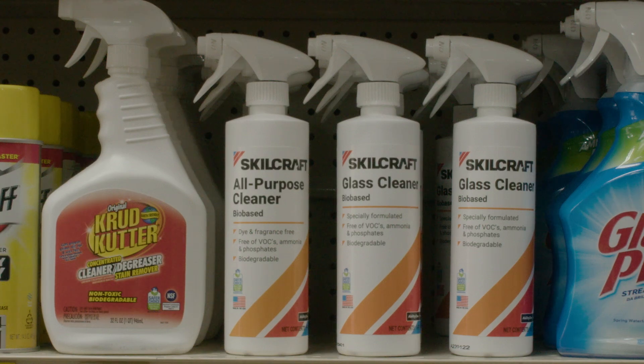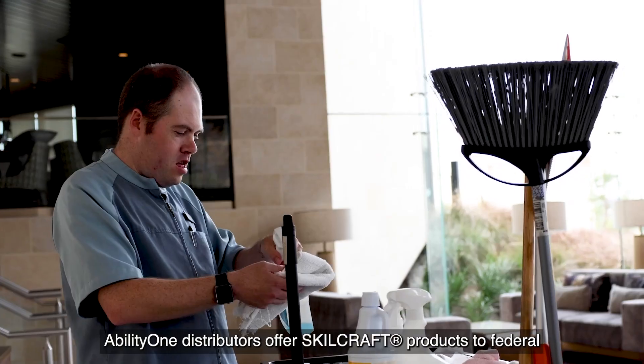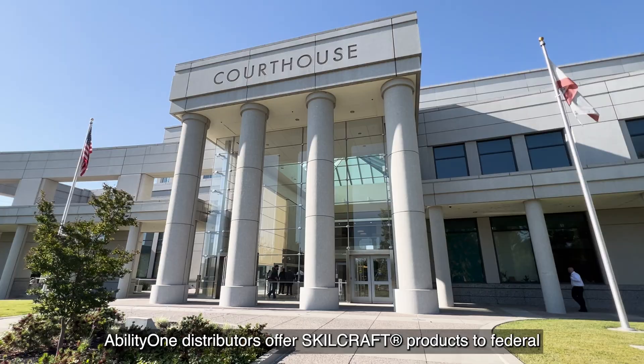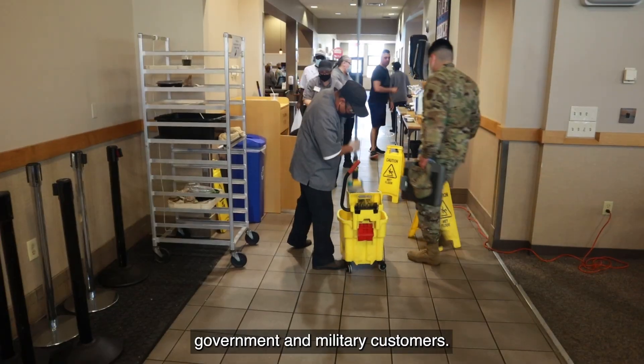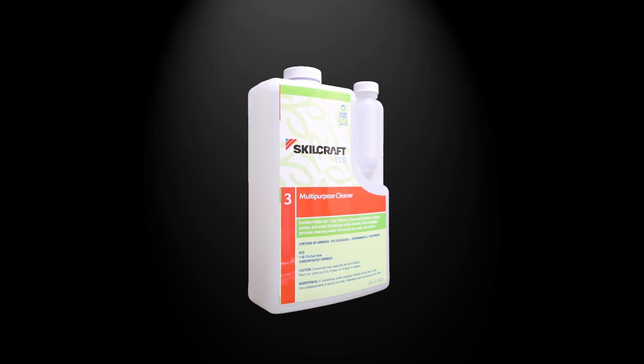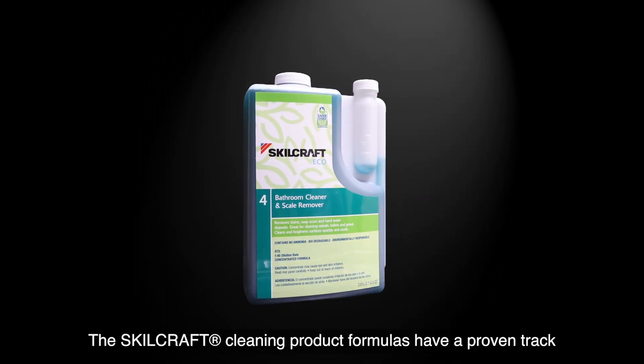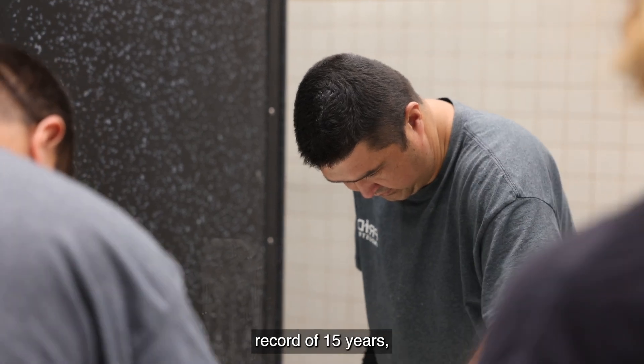A close-up of Skillcraft products on a shelf with other cleaning products. AbilityOne distributors offer Skillcraft products to federal government and military customers. Now a close-up on Skillcraft products rotating as they transition from one another. The Skillcraft cleaning product formulas have a proven track record of 15 years.